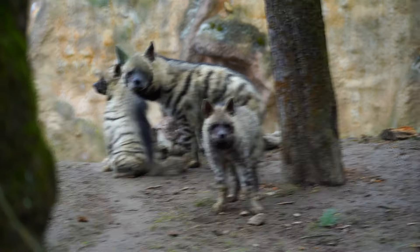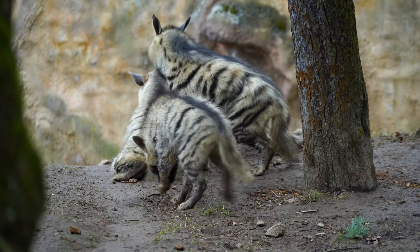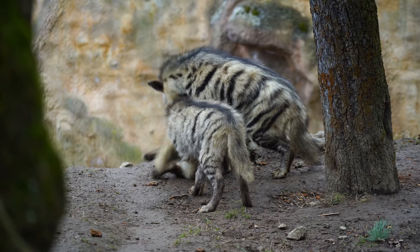The striped hyena is facing numerous threats to its survival, including habitat loss, poaching, and human-wildlife conflict.